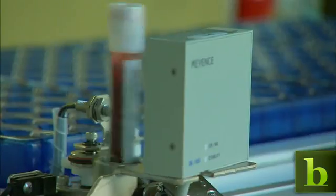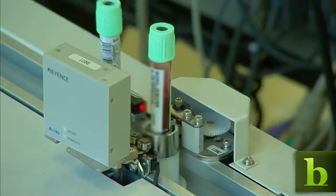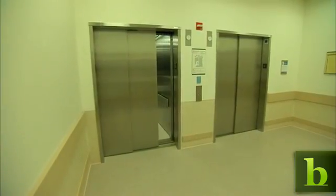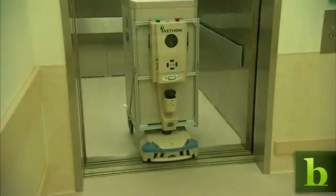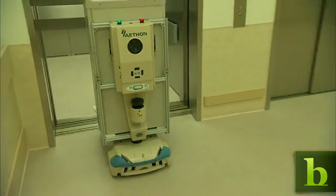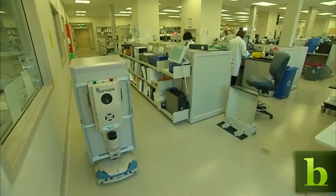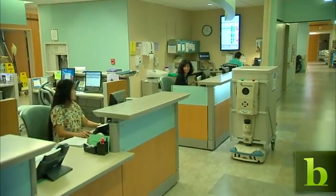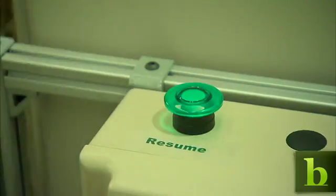For example, in the lab, robotic lines automatically process and test blood samples, and the results are sent electronically to physicians. Slightly more unexpected are the 20 robots called Tugs, which navigate the hospital halls delivering medications, supplies, and packages.